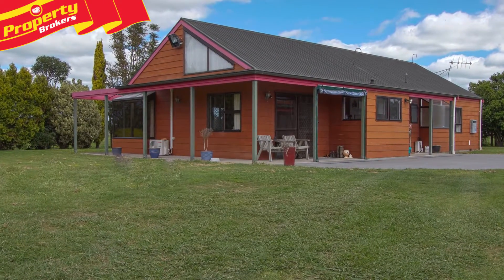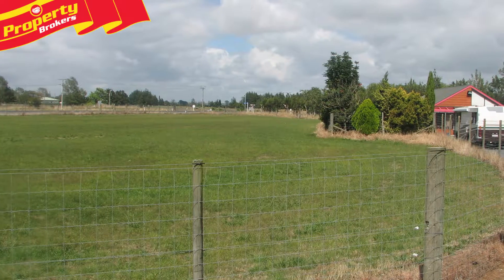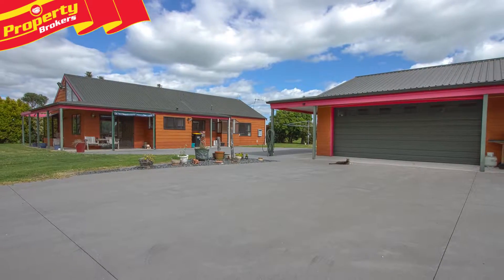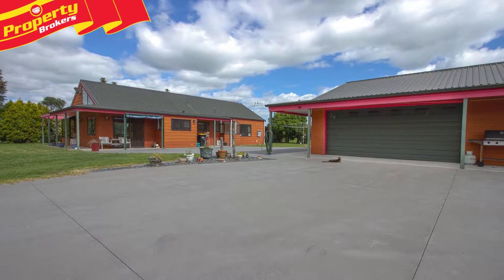Location. Location. Location. This extremely well located lifestyle property situated on the town boundary now goes to auction as the motivated vendor says sell.